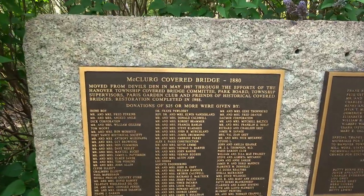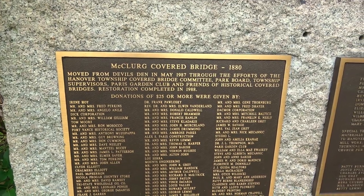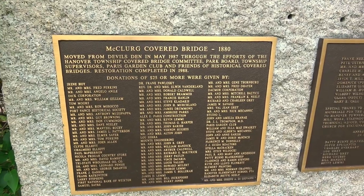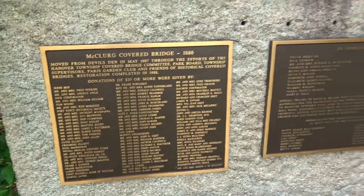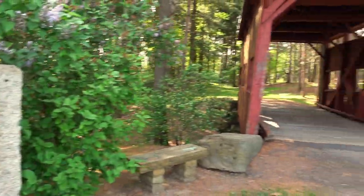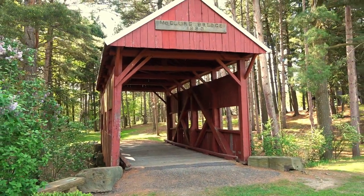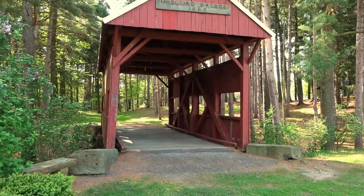The sign reads: 'McClurg covered bridge, 1880, moved from Devil's Den in May of 1987 through the efforts of the Hanover Township covered bridge committee,' and lists the names of all the people who helped donate. Alright, let's take a walk through — McClurg's bridge.